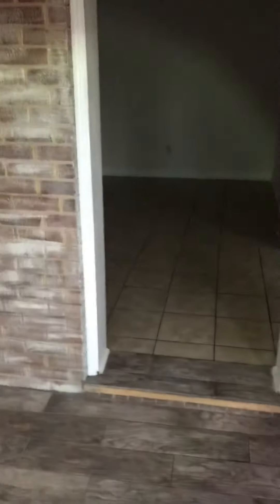Let's head back in and check out the bedrooms. We go through a gas fireplace, so this room would be a family room. New floor in here.